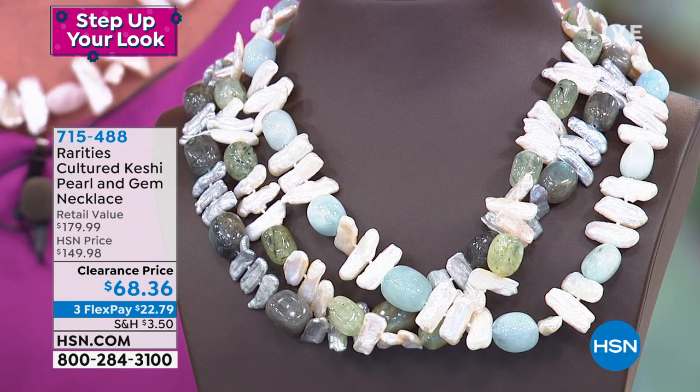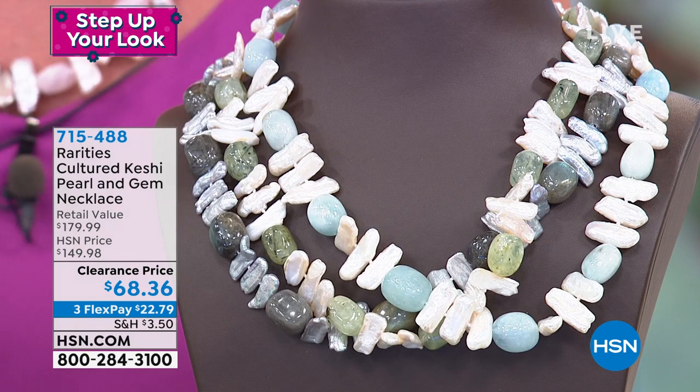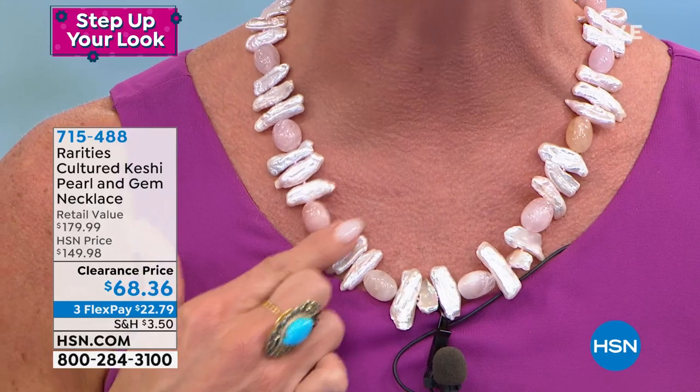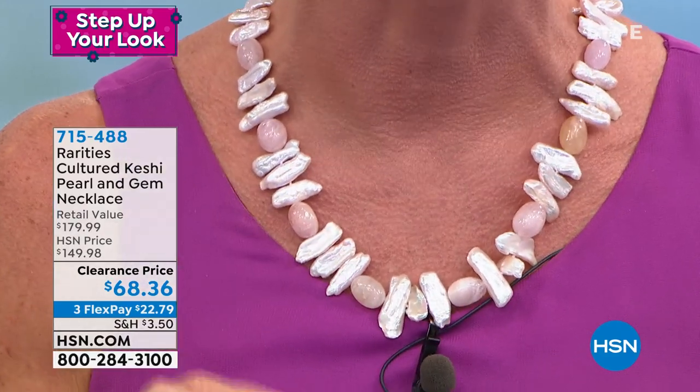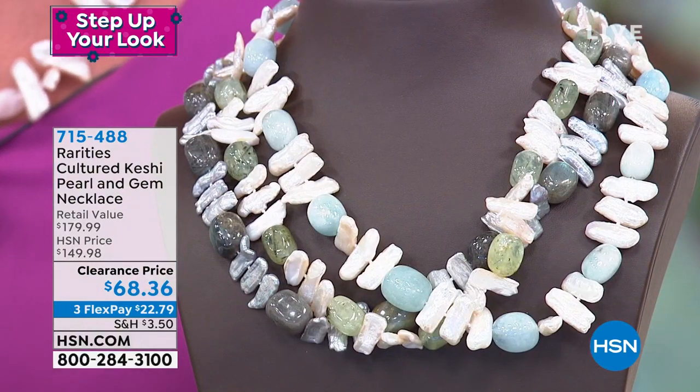It's item 715-488. You can barely even find a pendant featuring one little Kashi Pearl at under $50.